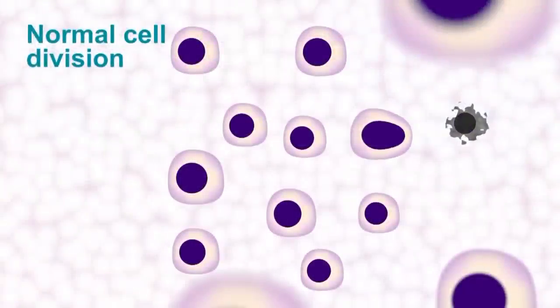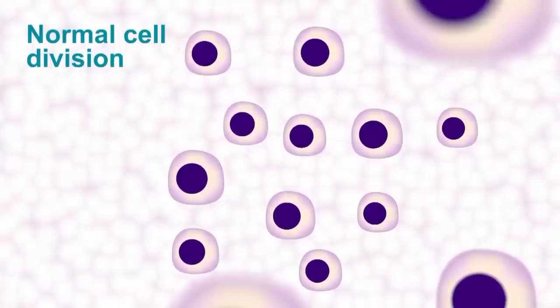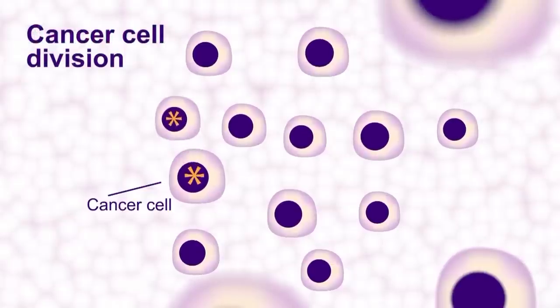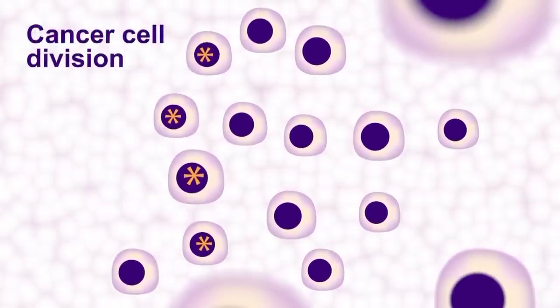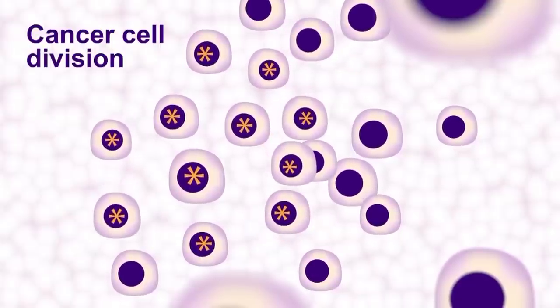So what is cancer? Cancer is when normal healthy cells start to grow out of control and there is a drive to continue to grow and the normal brakes that stop cells from growing for some reason seem to be lost. There are many different types of cancer and it obviously depends upon which type of normal cell starts to grow out of control.